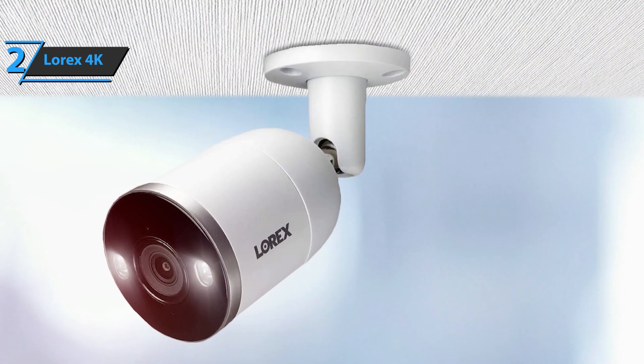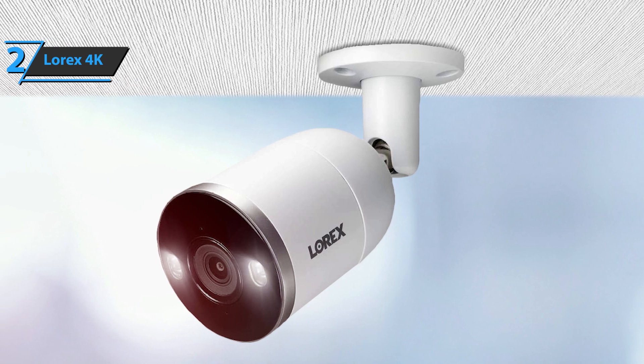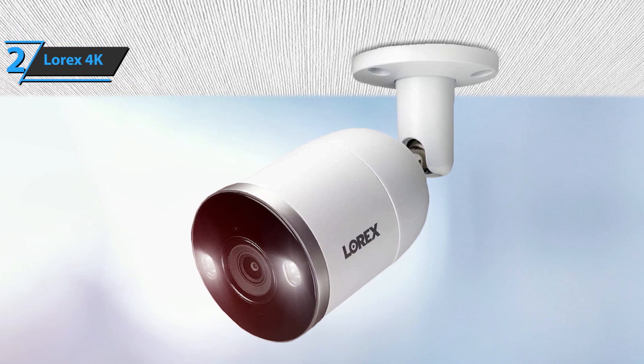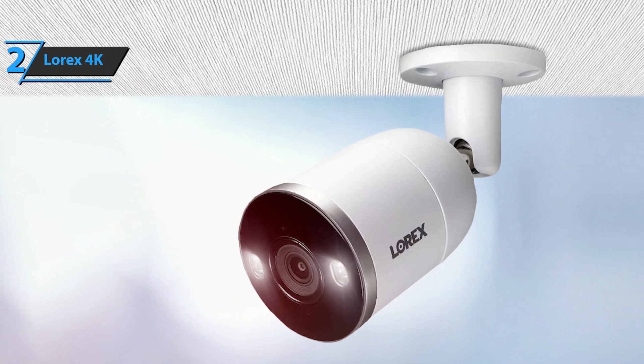The Lorax 4K security camera system package comes in the size of 19.5 x 13.75 x 10.75 inches, while its weight is 19.9 pounds. Good stuff — a thumbs up from here.